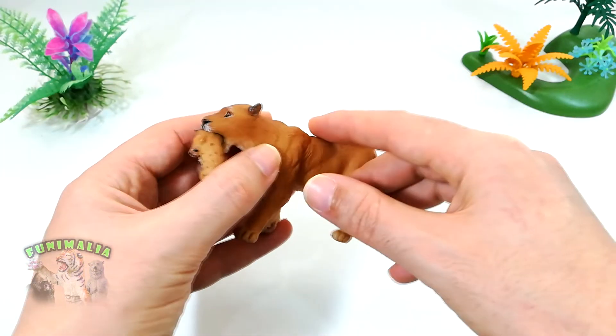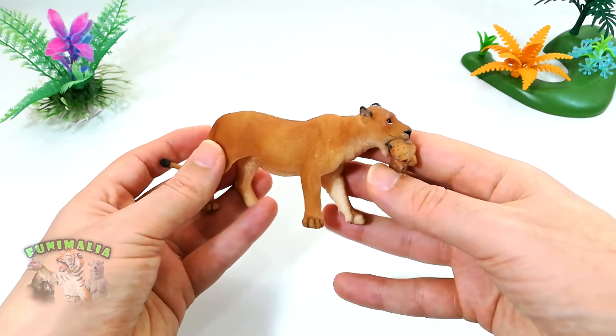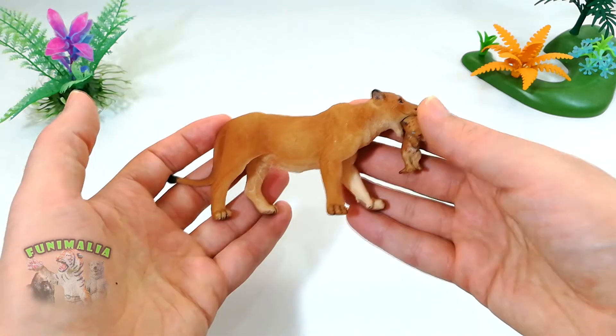The cub hangs immobile from its mother's jaws. The degree of detail is incredible, and it is nicely done.